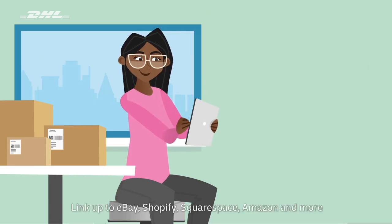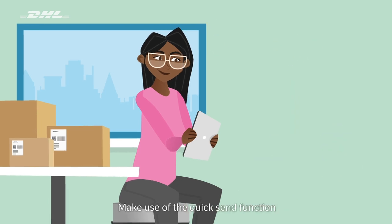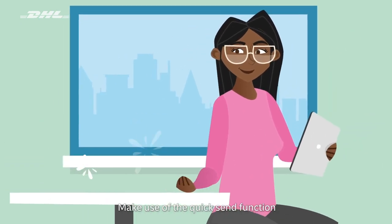Link your DHL Parcel UK account to the most popular e-commerce and marketplace websites. Our quick send functionality adds all your sold items to the basket with just a few clicks.